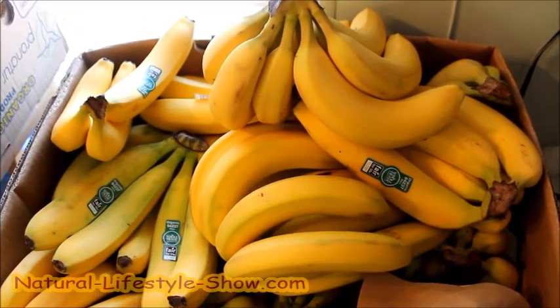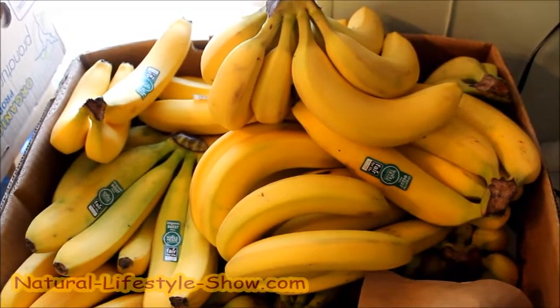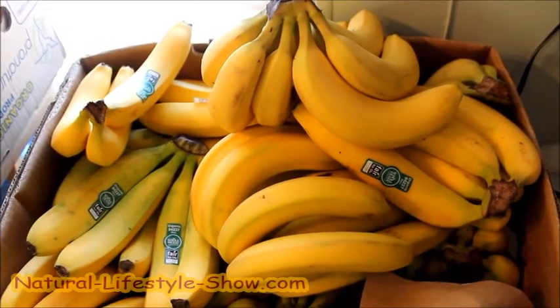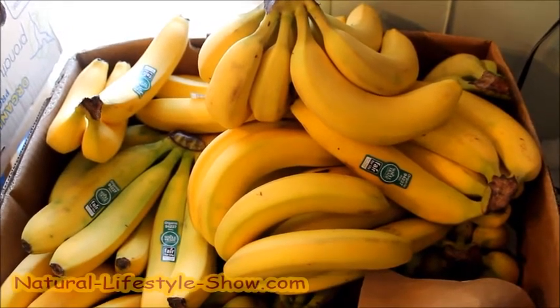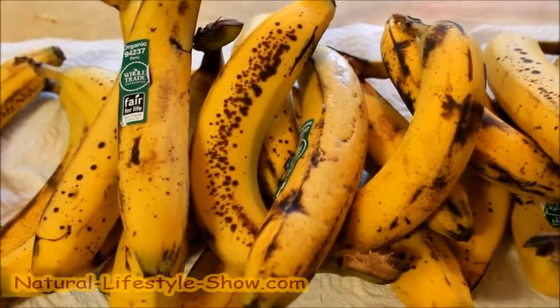I just want to show you the difference between bananas that look kind of ripe but really aren't, and bananas that really are ripe. So these are the ones that aren't ready yet, and these are really ripe, good bananas here.